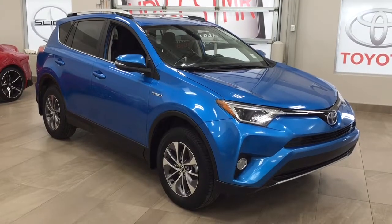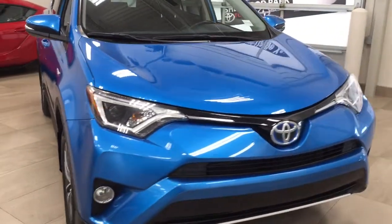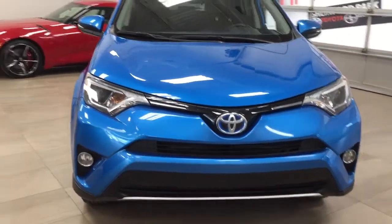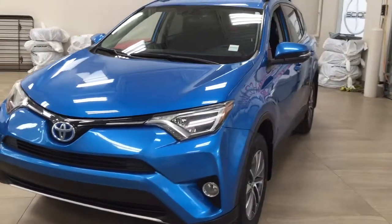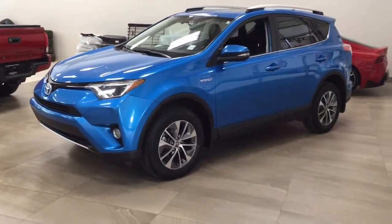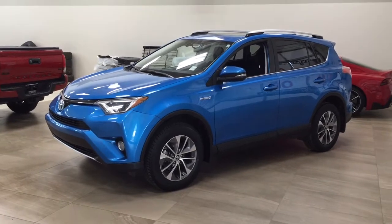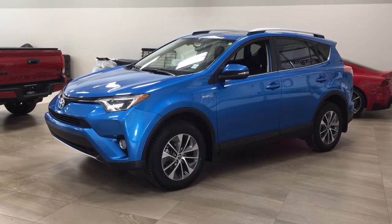Thank you so much for watching this video today. If you have any questions, please visit us at 31 Autumall Road in Sherwood Park, Alberta, Canada. Our phone number is 780-410-2455, or visit our website at sbtoyota.com. If you have any comments or additional questions, leave them in the comment section below. Have a great day and I hope to see you next time!